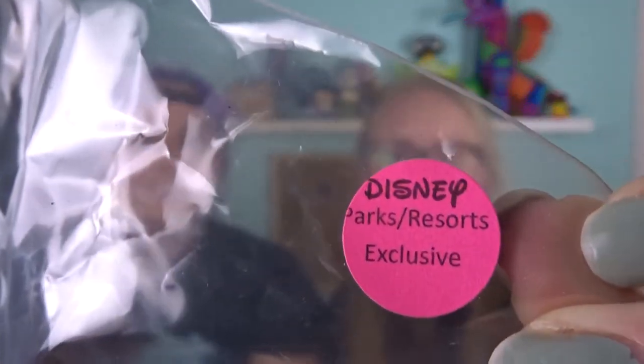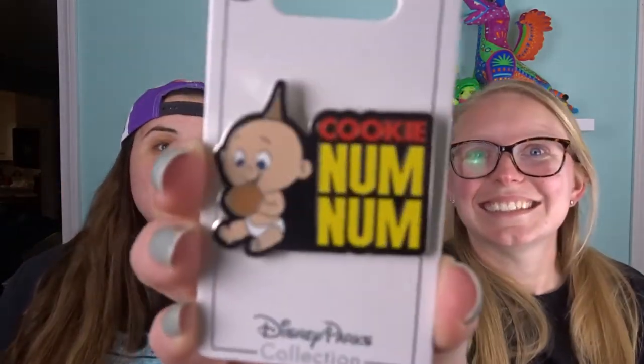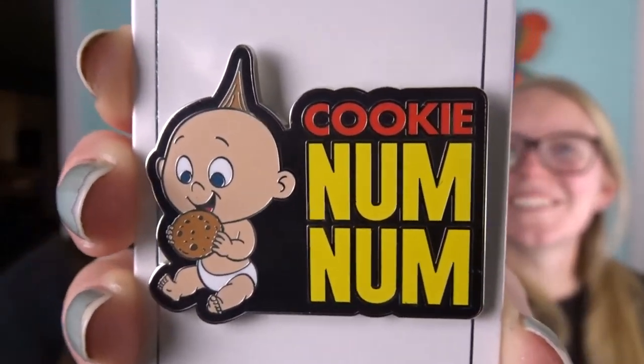All right, box number two — two for two! This one says Disney Parks Resort Exclusive, which means it's from Disney Parks. Our first pin is Jack-Jack, and it says 'Cookie Num Num.' We do have a couple of Incredibles pins — one with the big logo and one of the Pixar bows in the Incredibles theme.